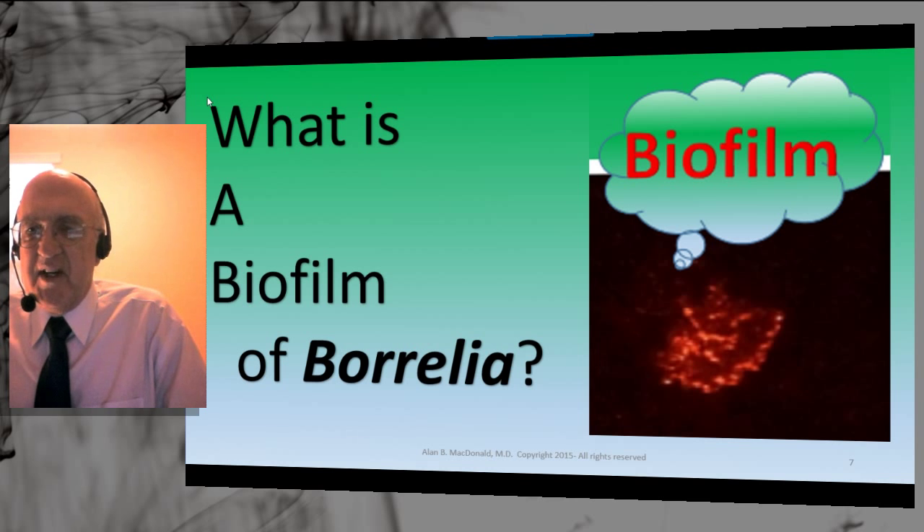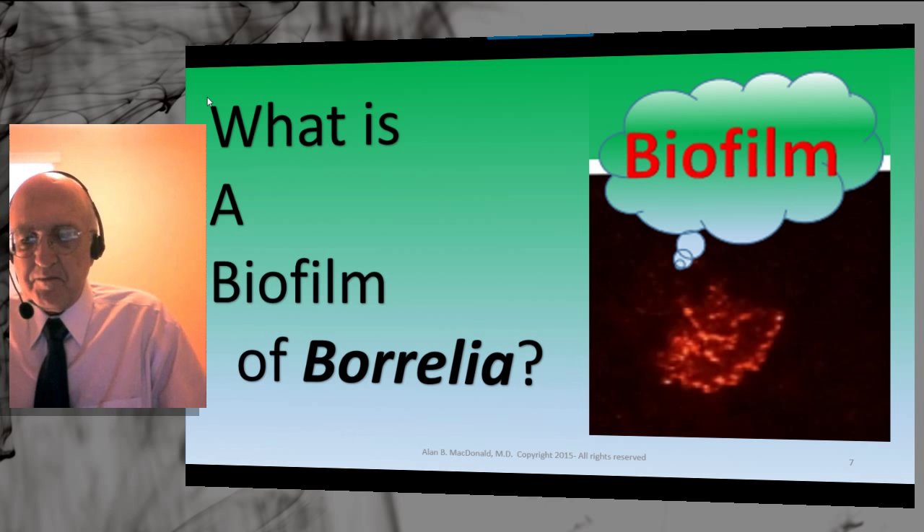This biofilm community resides inside the red amyloid plaques, and each and every one of them had a biofilm community. Biofilms are a marker of chronic inflammation. Biofilm is a concept of Dr. Bill Costerton. Biofilms have a special biology that may be new to microbiology students. It is an important manifestation of bacterial survival in adverse conditions, involving a number of changes in the bacteria to form the biofilm community.